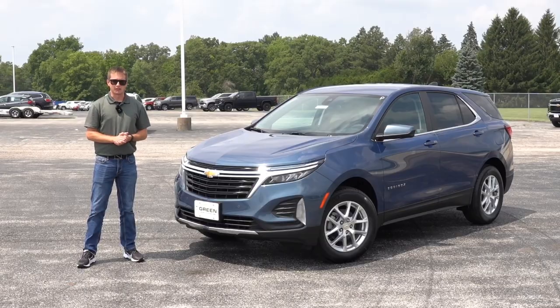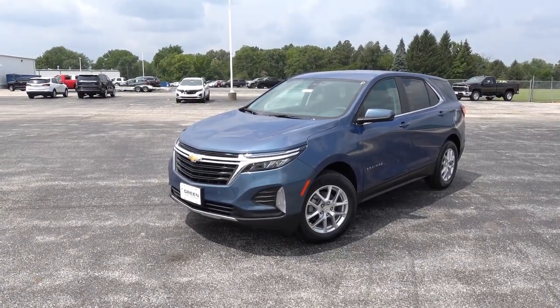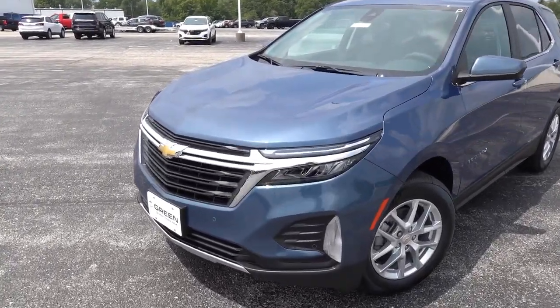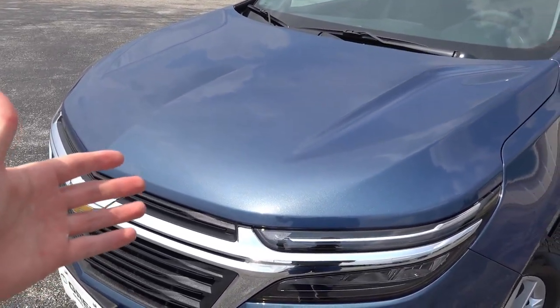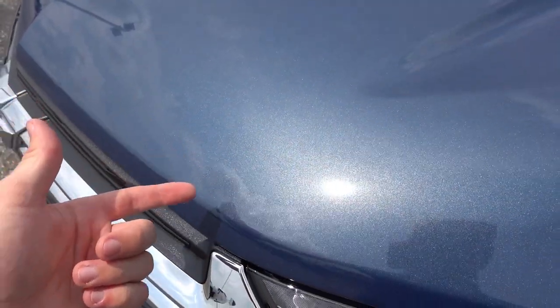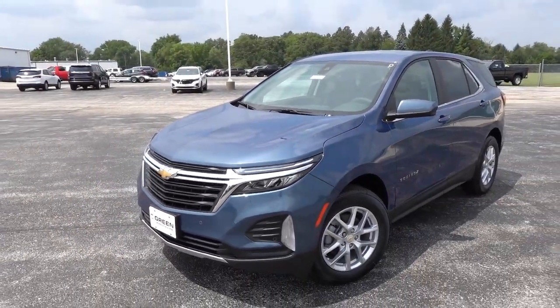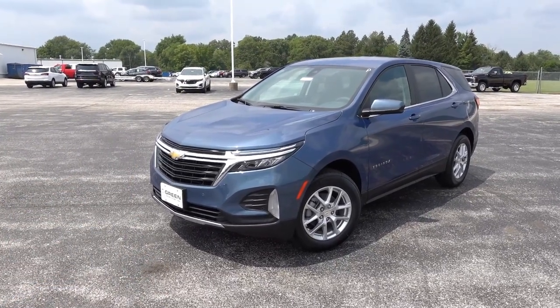The Equinox in front of us is finished in the new North Sky Blue Metallic with a black and gray two-tone cloth interior. This is such a fantastic blue color — not exactly sure what makes it so nice, but the metallic flake is very strong. You can see here in the sunlight it lightens up quite a bit. As a whole, I think GM does some of the best exterior colors of any mainstream brand, so huge props to GM for their exterior color choices.